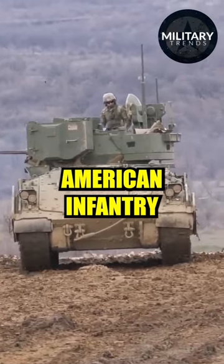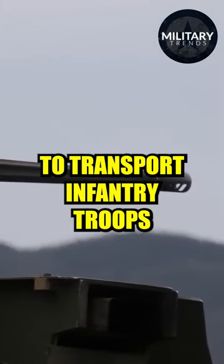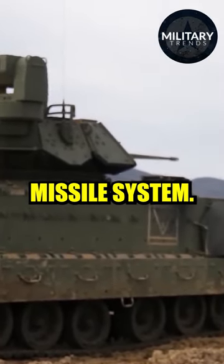The M2 Bradley is an American infantry fighting vehicle that was first introduced in the 1980s. The vehicle is designed to transport infantry troops into battle while providing heavy firepower support with its 25mm cannon and TOW missile system.